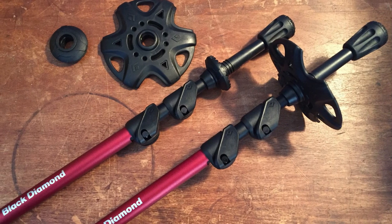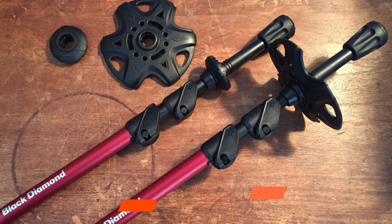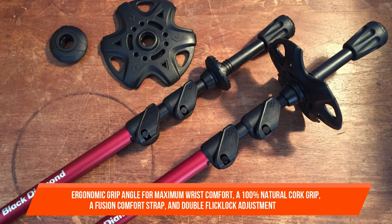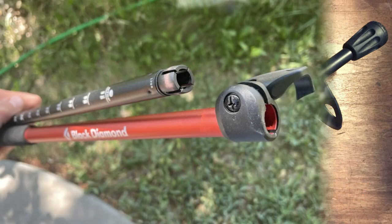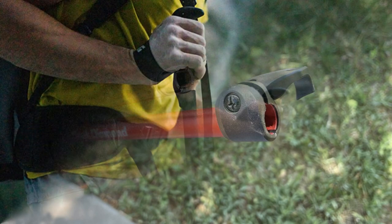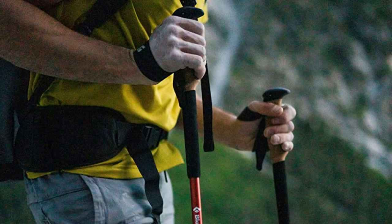The Trail Ergo Cork embodies four-season on-trail adaptability and comfort, with an ergonomic grip angle for maximum wrist comfort, a 100% natural cork grip, a Fusion Comfort strap, and double Flick Lock adjustment. At Black Diamond, it's all about mountain sports — their experiences on rock, ice, and snow inspire them to create the most innovative mountain gear and apparel on the market.